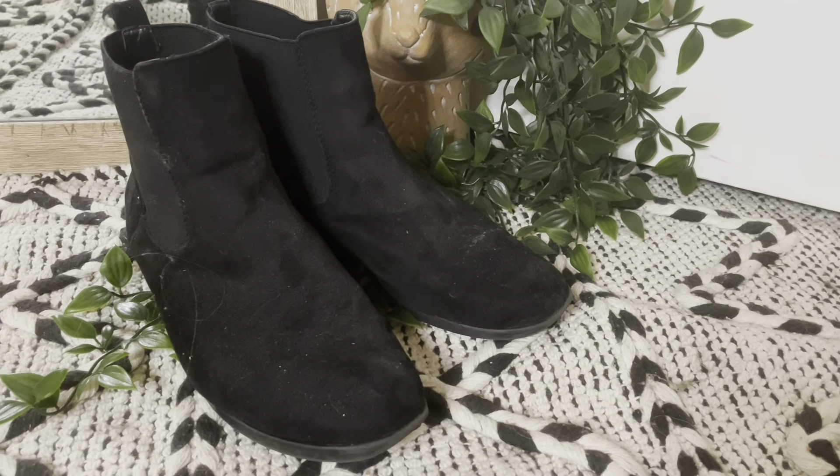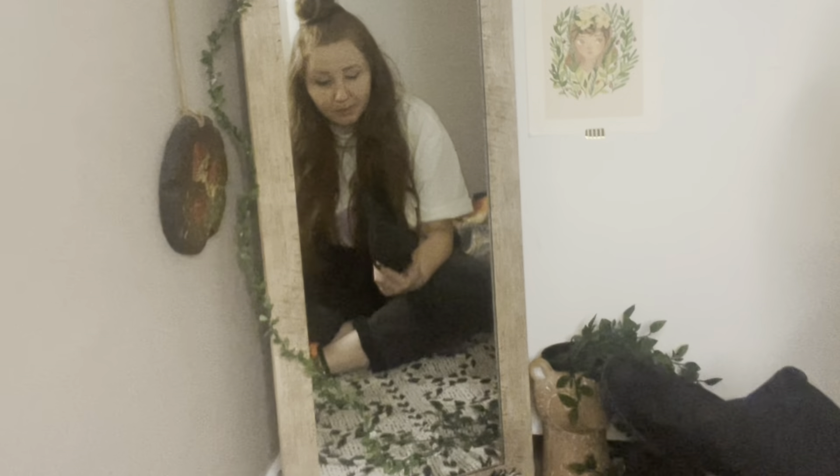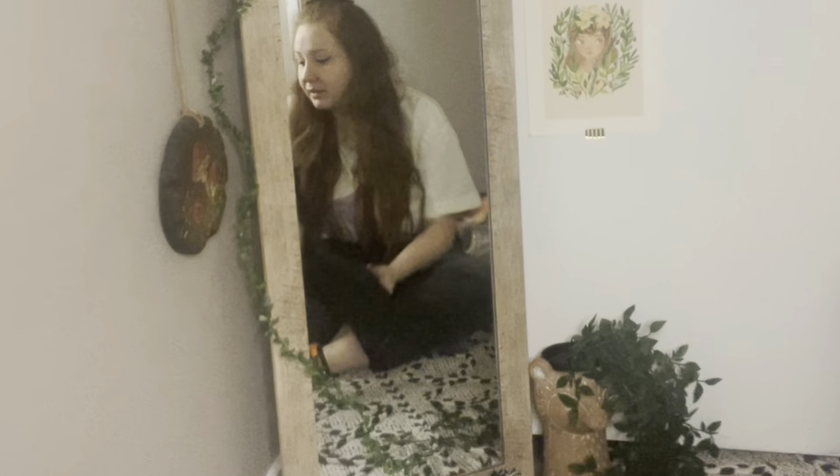Another pair of booties — the same ones that I had in brown, but in black. These are my go-to if I'm going somewhere and it's not raining. Super comfortable. They have quite a bit of wear in them, but I love them. So I'm going to keep them until the sole literally falls out.